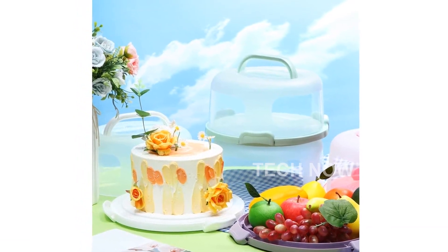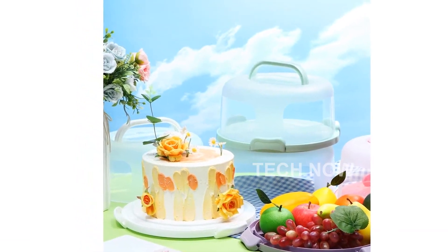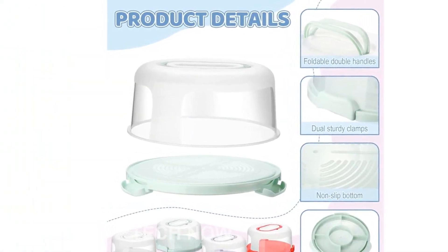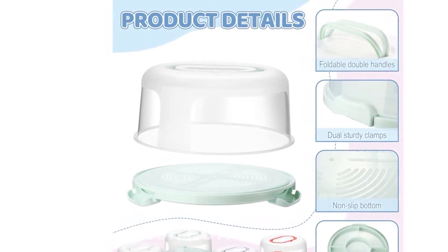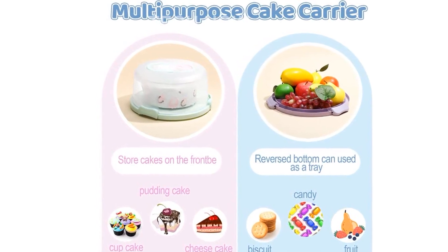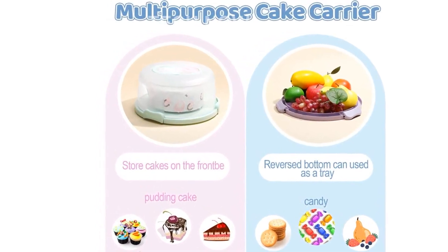The lid of each round cake carrier is transparent, making it easy to see the cake inside without removing the lid. This is particularly useful when transporting the cake to a party or event, as you can ensure it remains intact and visually appealing. The transparent lid also helps keep the cake fresh by creating an airtight seal, preventing air from entering and drying out the cake.